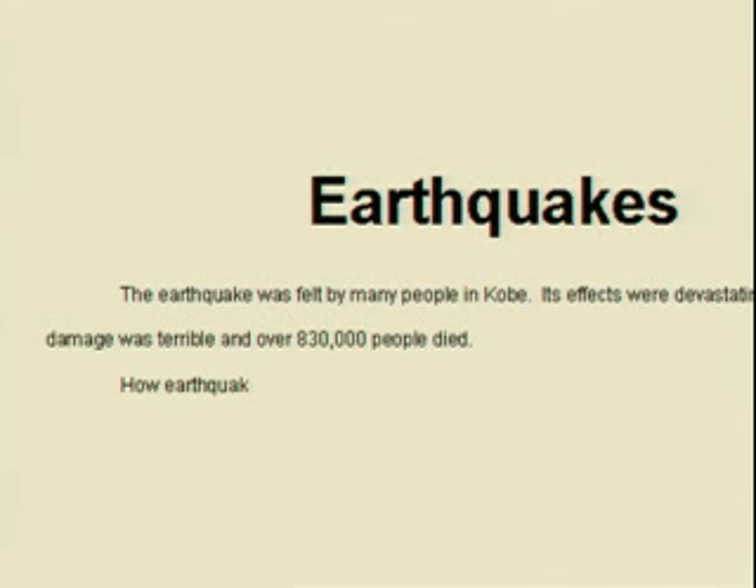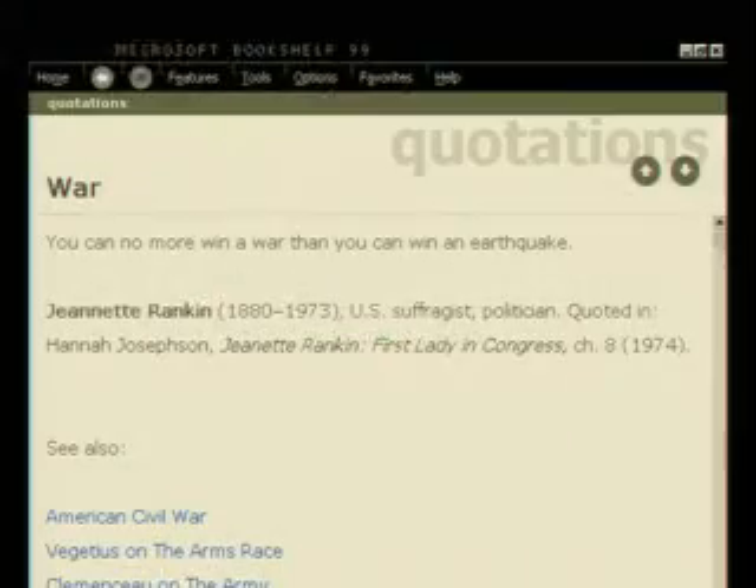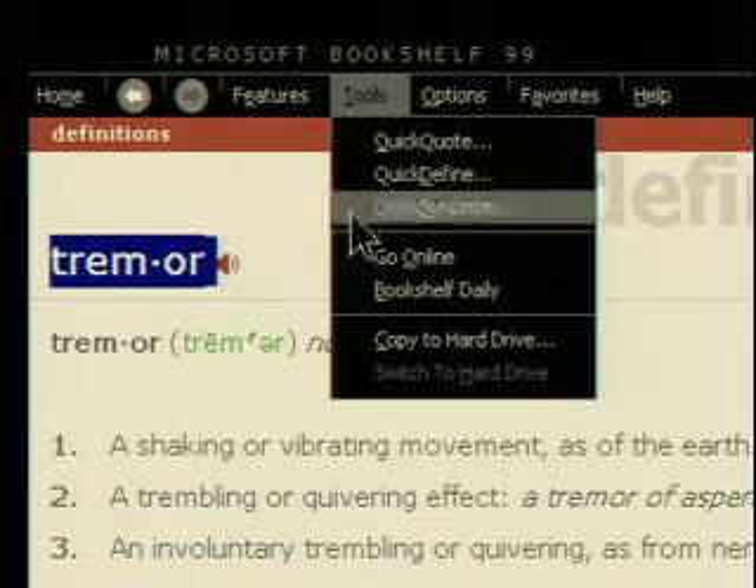Now it's time to write, and that's where Bookshelf 99 can add the finishing touches, with quick definitions, quotes, even quick synonyms to help you find the perfect word.